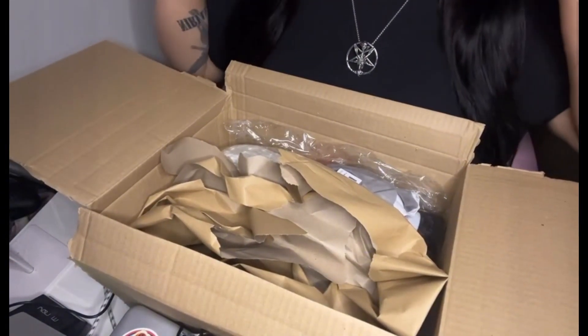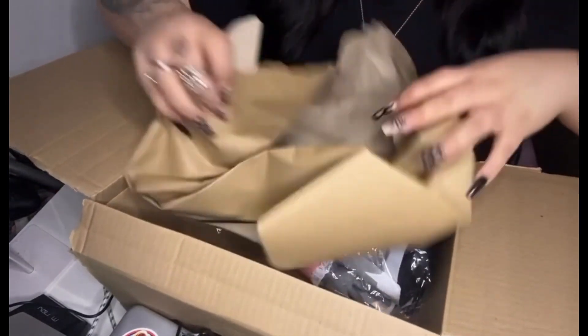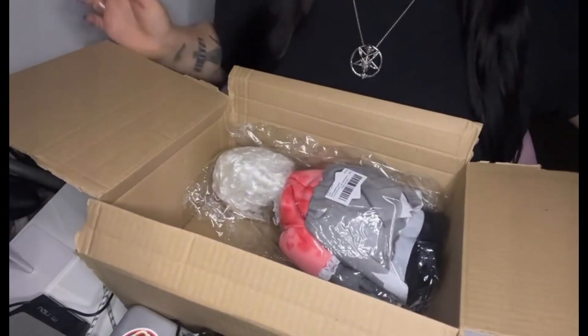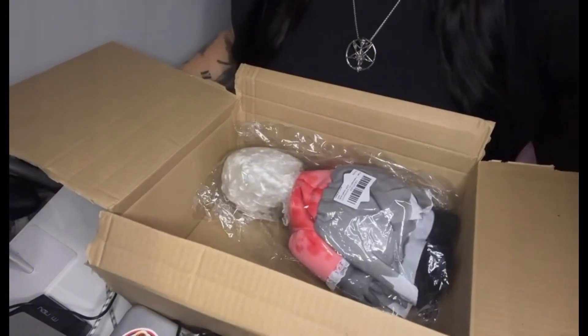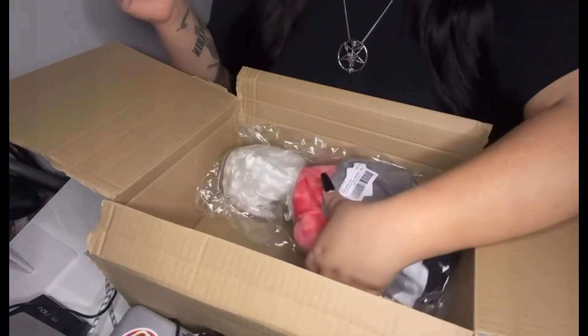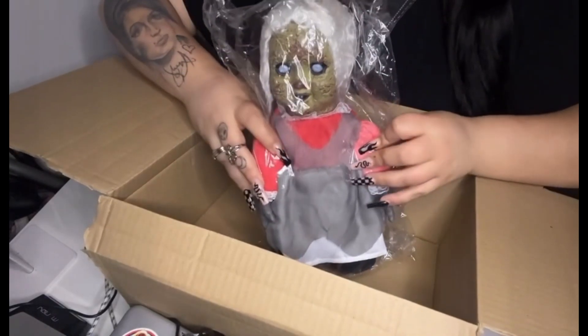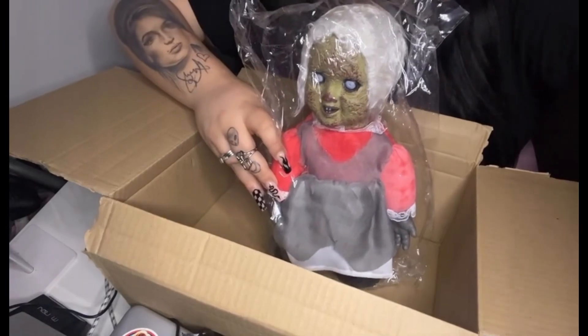Okay, so at the moment all I see is tissue paper... and there it is — face down. Oh my gosh, that is weird. I don't know how I feel about that.